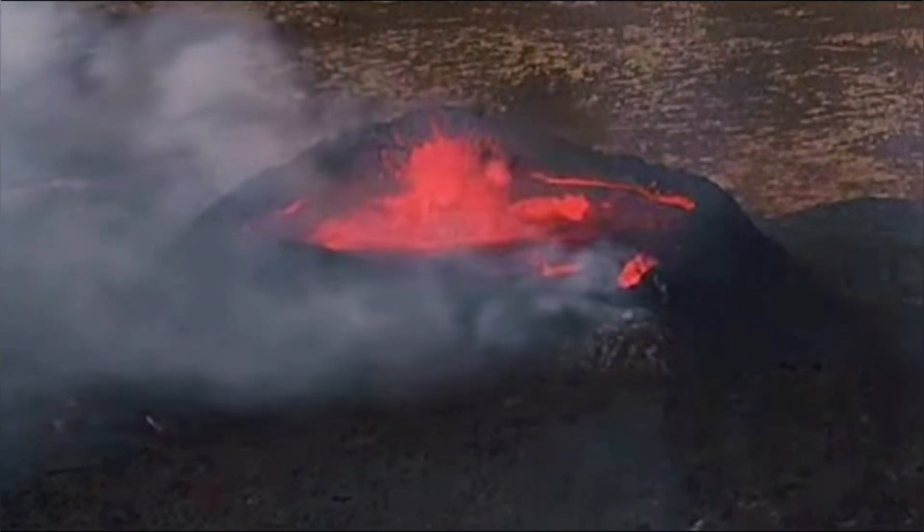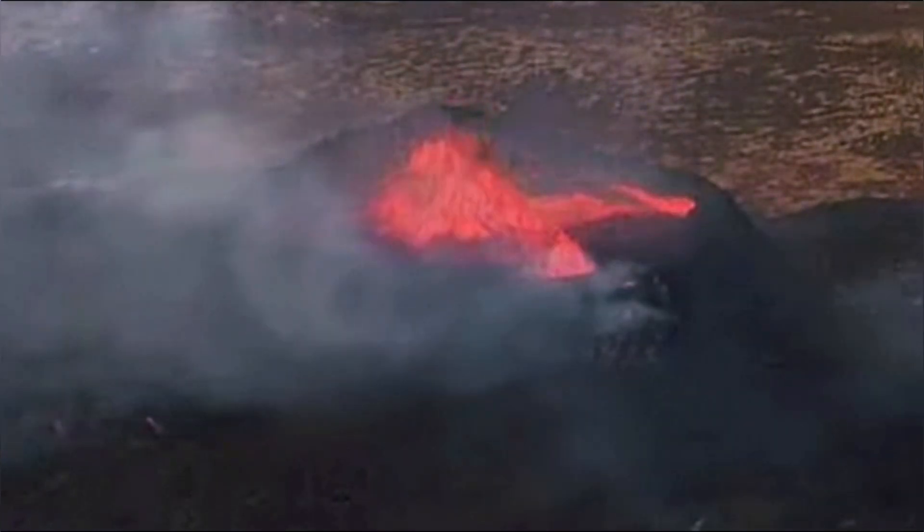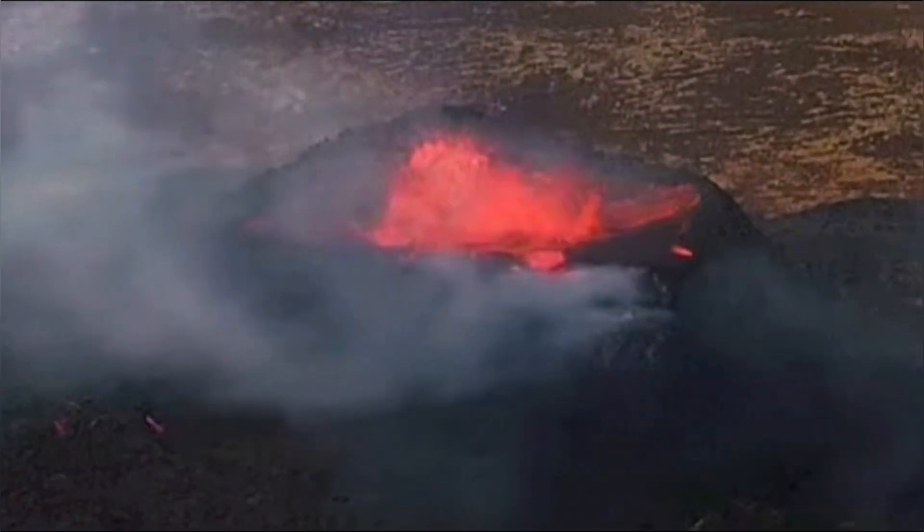We saw it extending from nothing to something really big. At the moment it is in a stage that it has had several collapses and now it is building up its wall crater.